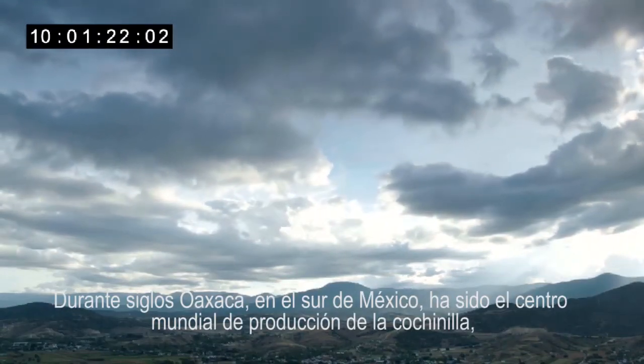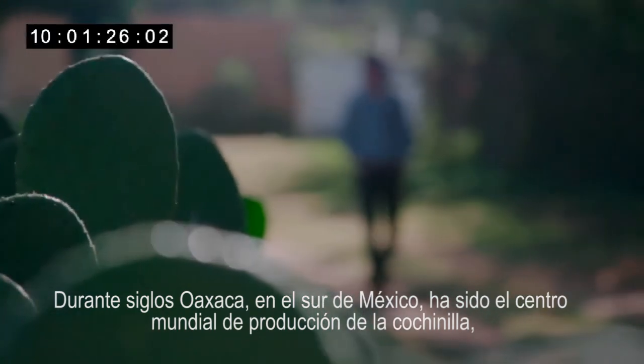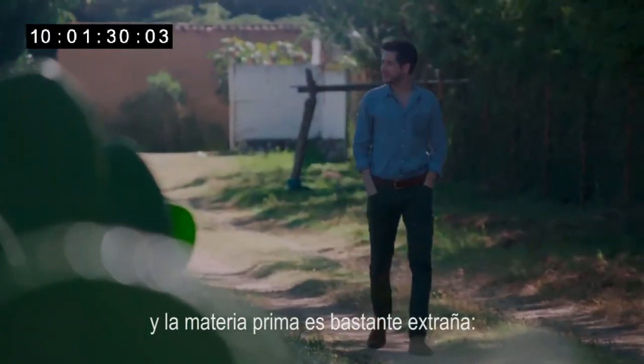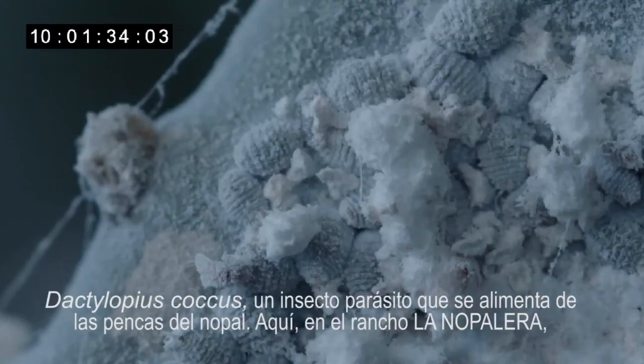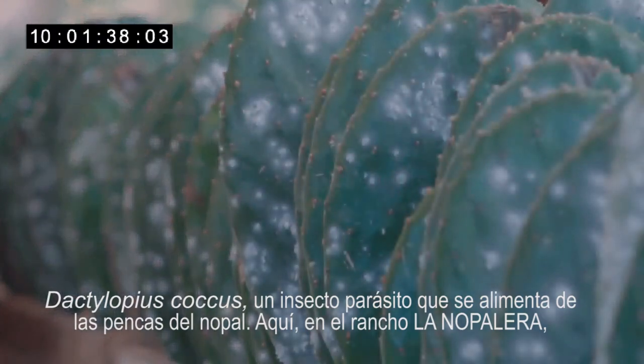For centuries, Oaxaca in southern Mexico has been the centre of cochineal production, and the raw materials are rather strange. Dactylopius coccus — a parasitic insect that feeds on the leaves of the nopal cactus.